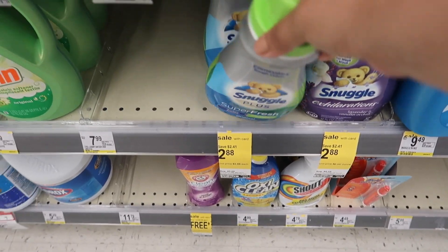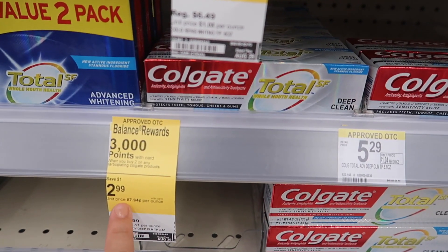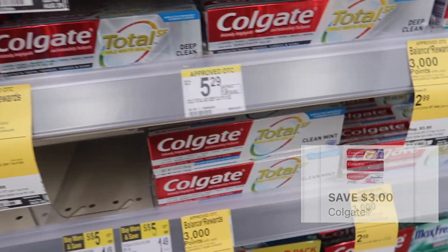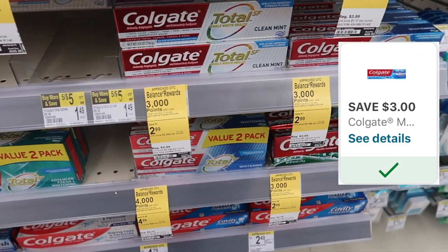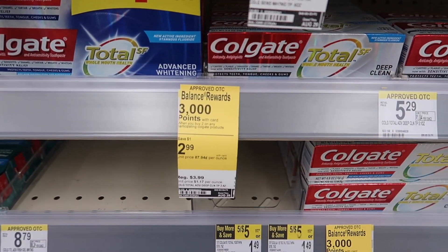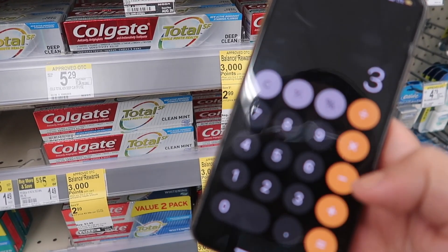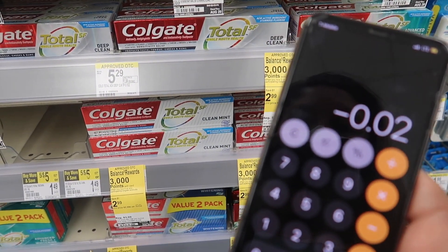The next deal is on Colgate toothpaste. It's on sale for $2.99 and when you buy two you get 3,000 points back, meaning $3. There is a digital coupon that takes $3 off when you buy two, and another digital coupon that takes $3 off when you buy two of the Colgate Max. So you can buy two of the Colgate Max, two of the Total, or buy four and get 6,000 points back. Doing the math: $2.99 times two, minus the $3 digital coupon — you pay $2.98 but get back 3,000 points ($3), making it completely free.